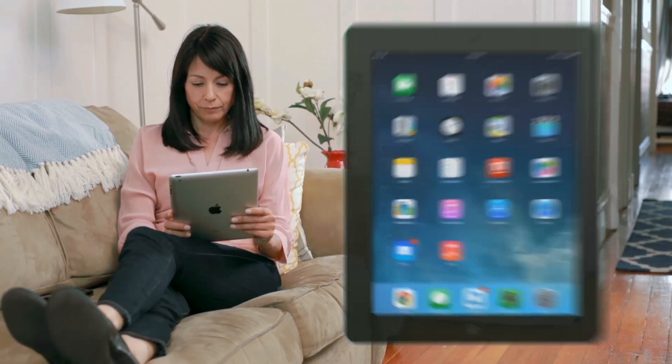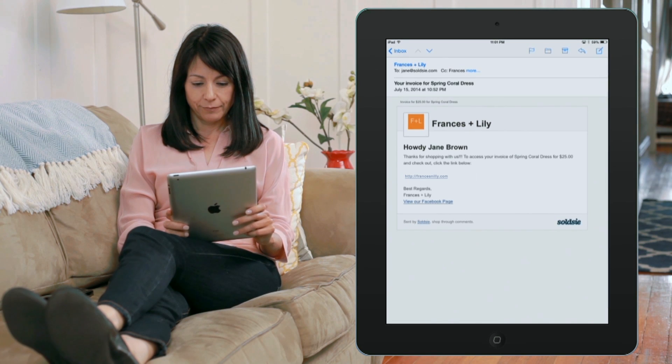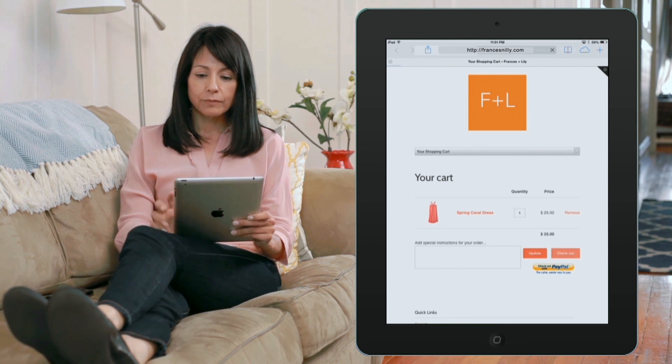Later, when she's ready to check out, she opens her email that has an invoice waiting for her. She clicks the invoice and is taken to check out through your Magento cart. The product is automatically deducted from your inventory.